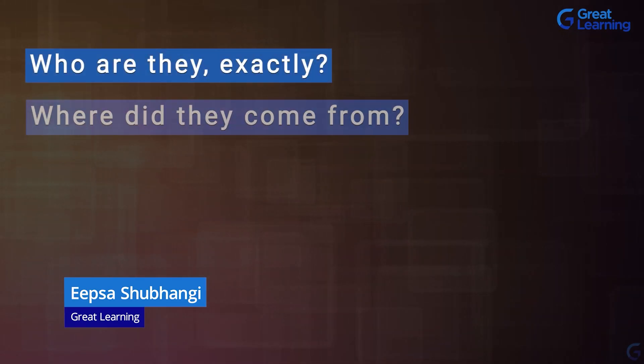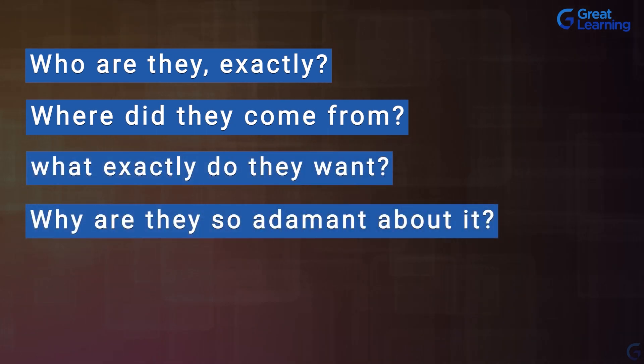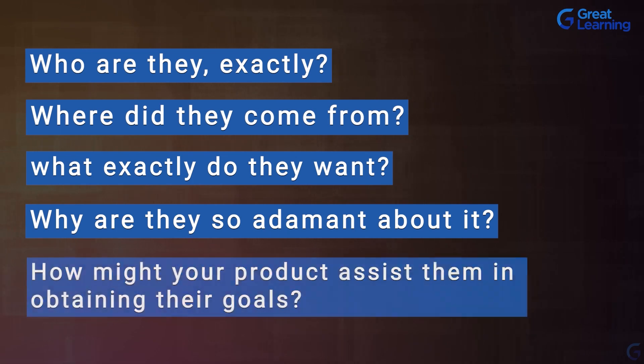Thinking about your user is one of the first steps in designing a new product or improving the user experience of an existing one. Who are they exactly? Where did they come from? What exactly do they want, and why are they so adamant about it? How might your product assist them in obtaining their goals? It's your job as a UX researcher to find answers to these questions.